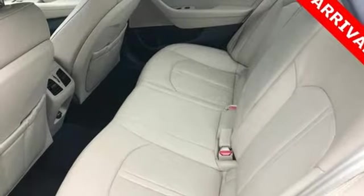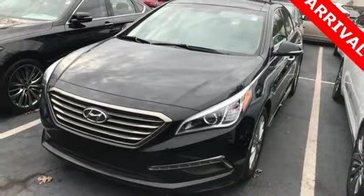Hurry in today and take this sophisticated 2015 Sonata for a test drive.